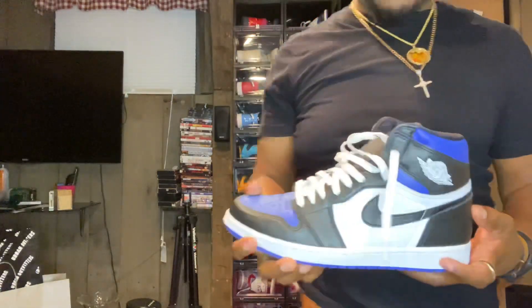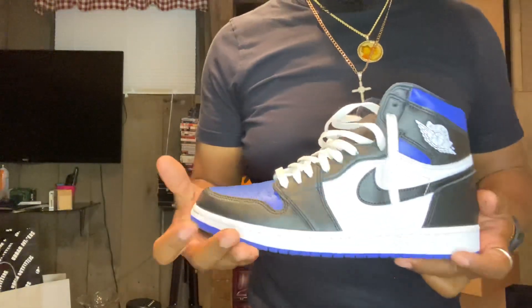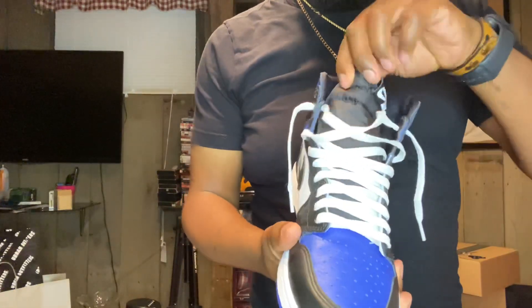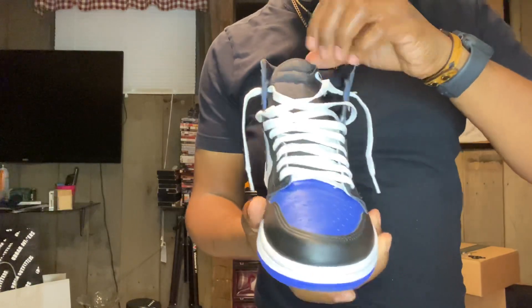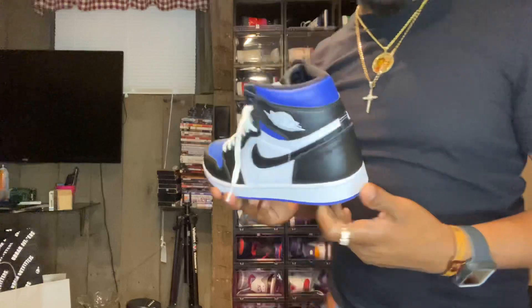Next is a pair I wear a lot — the Royal Toes. They didn't come with the white laces but I definitely threw a pair of white laces in them. Way better with the white laces. That's the Royal Toes, that's two.